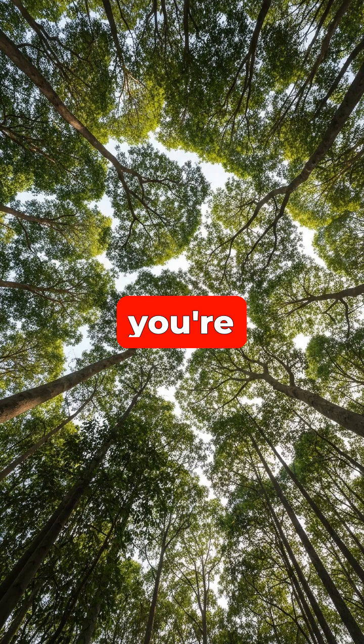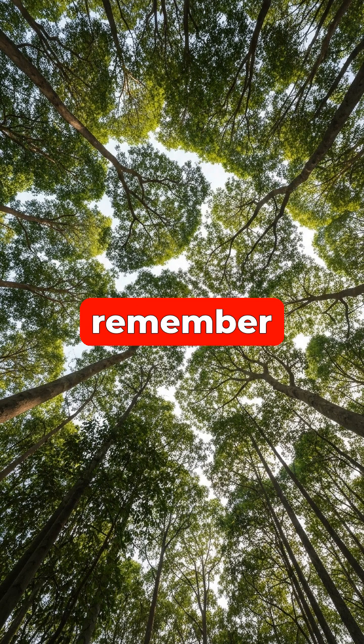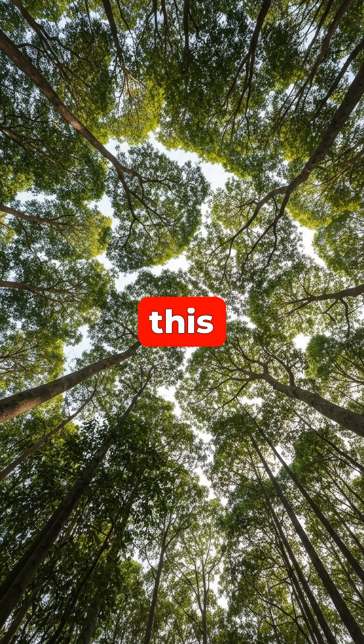So the next time you're walking through a forest, remember to look up and witness this beautiful example of nature's quiet cooperation and competition.